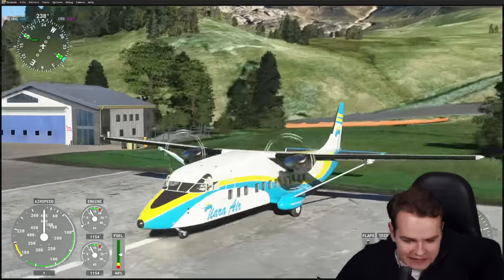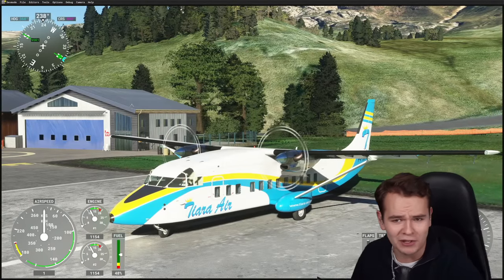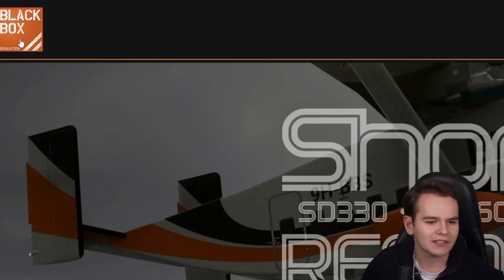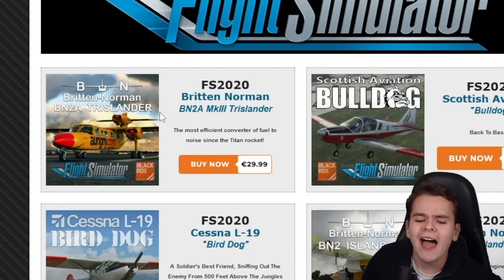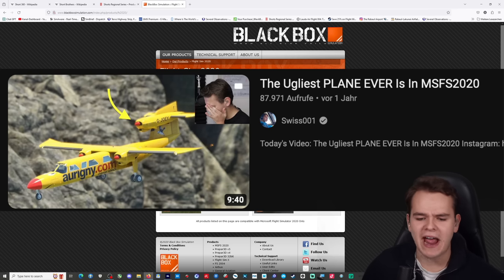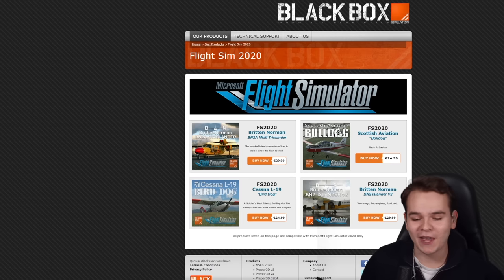The same applies for sky vans — literal flying shoeboxes. Like this one: the Shorts 360, which we now have for the flight simulator. People call it the ugliest flight simulator plane to have been released. The developers, Black Box, focus on boxy planes. If you remember last year, they released the Trislander — the weird British plane with three engines.